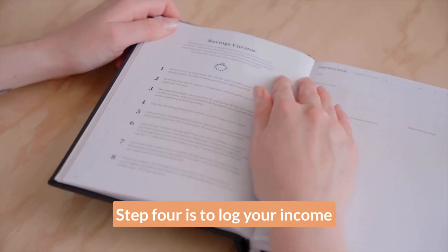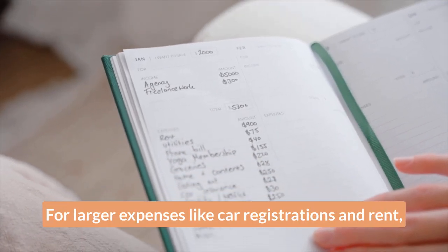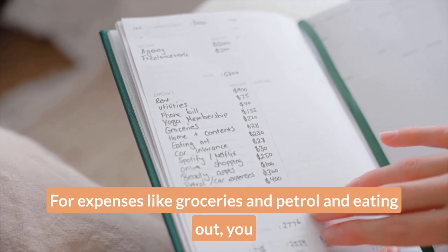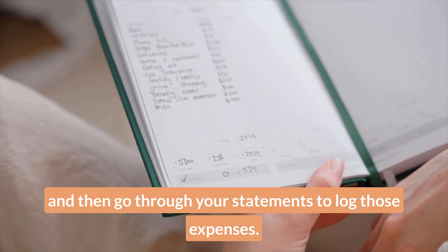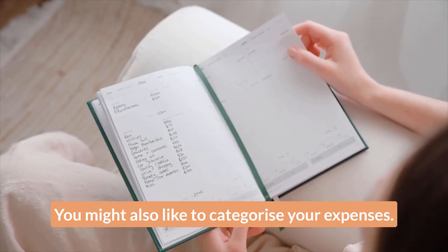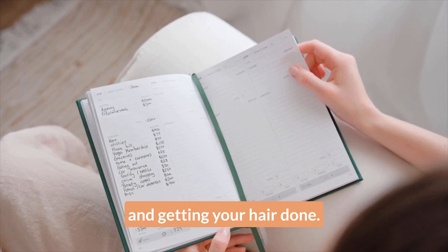Step four is to log your income and expenses as they occur each month. For larger expenses like car registrations and rent, you might like to log them immediately. For expenses like groceries, petrol, and eating out, you might prefer to wait until the end of the month and then go through your statements to log those. You might also like to categorize your expenses — for example, one category could be beauty, which might include getting your nails done and getting your hair done.